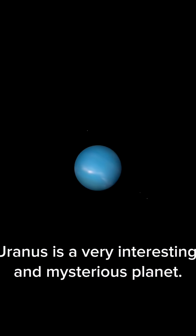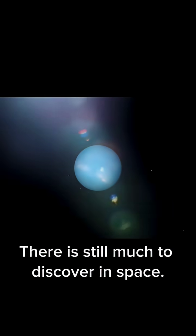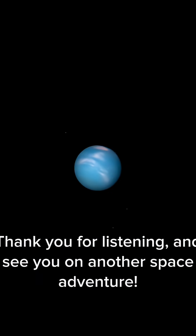Uranus is a very interesting and mysterious planet. There is still much to discover in space. Thank you for listening and see you on another space adventure.